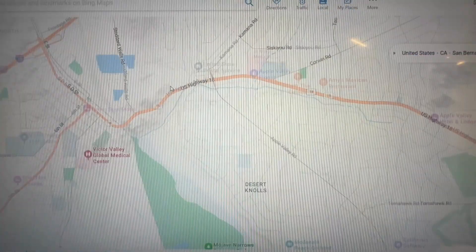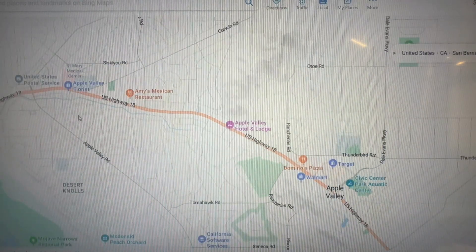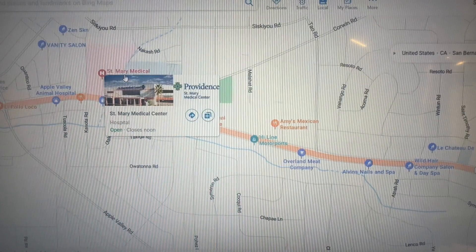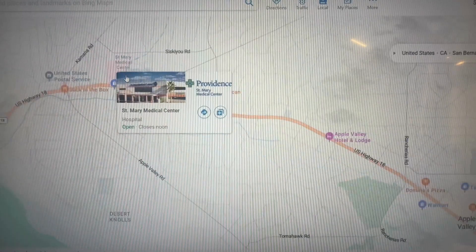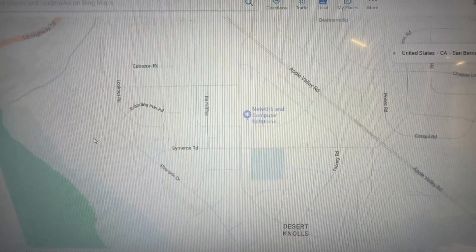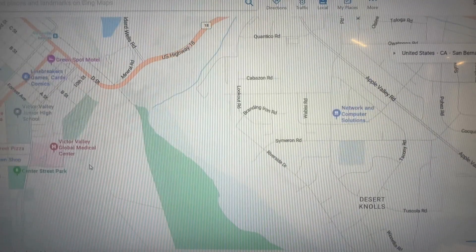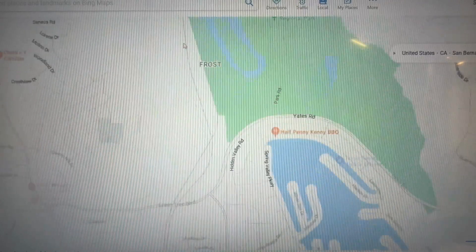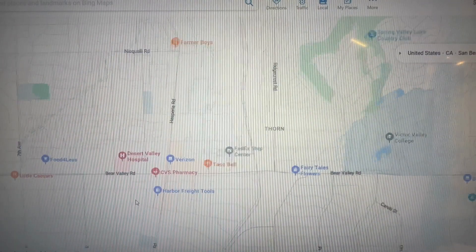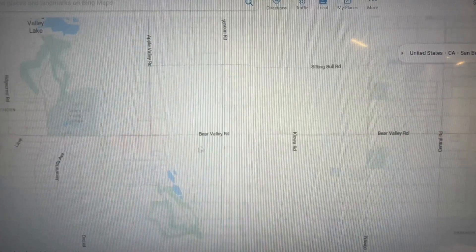We have three major hospitals here in the High Desert. St. Mary's Hospital just became a level four trauma center, which is awesome, and there are tons of medical offices throughout the Victor Valley area. We also have Victor Valley Global Medical Center and Desert Valley Hospital, which sits on the border of Victorville and Hesperia.